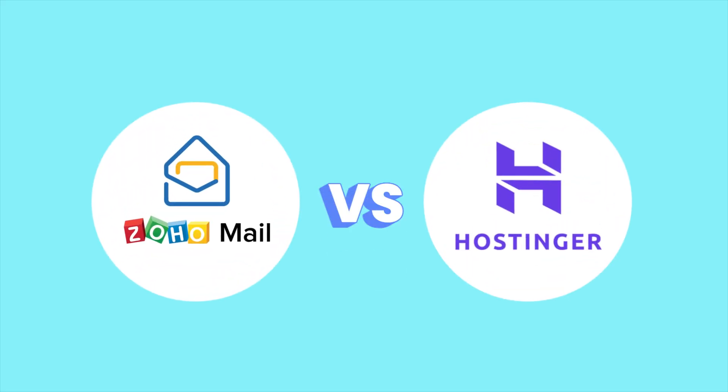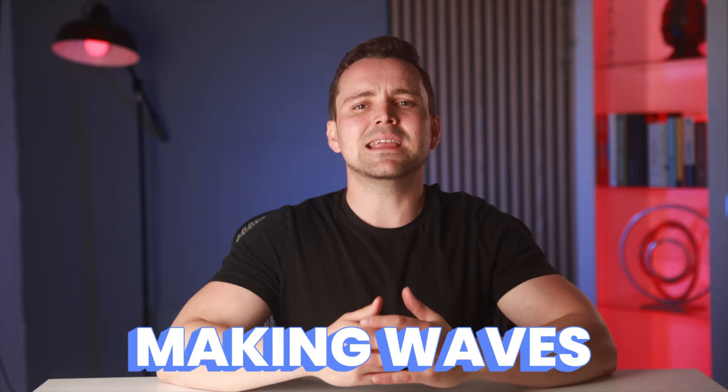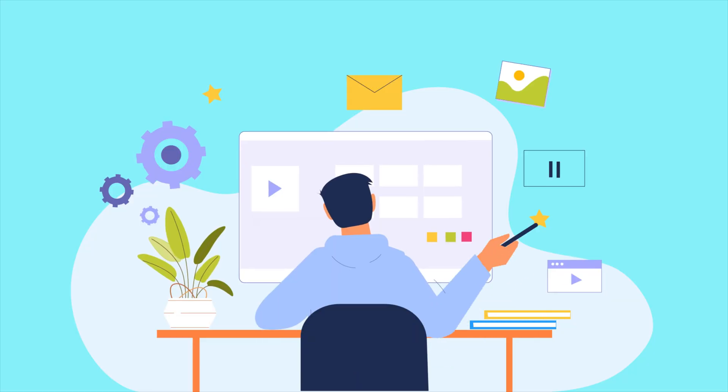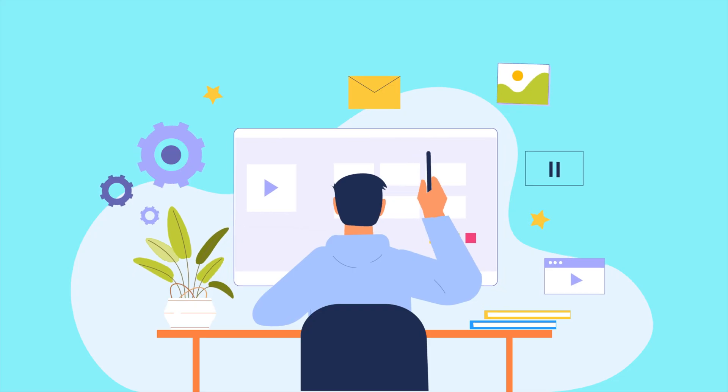These methods will be executed using a dedicated email provider and a hosting provider respectively. The providers I'll be using are Zoho Mail and Hostinger. I'm sure you've probably come across these names, because Zoho Mail has been around for quite some time. And Hostinger, though being a seasoned player, has been making waves lately, especially online, with its super affordable hosting plans and beginner-friendly tools.